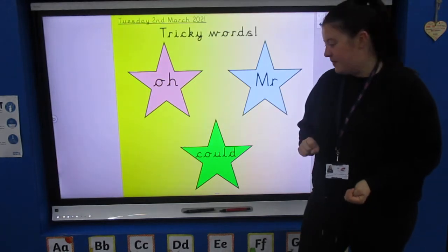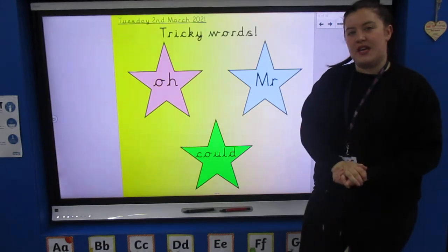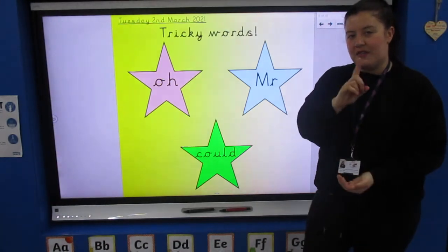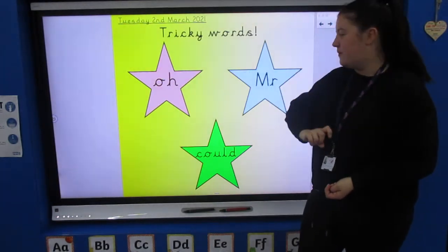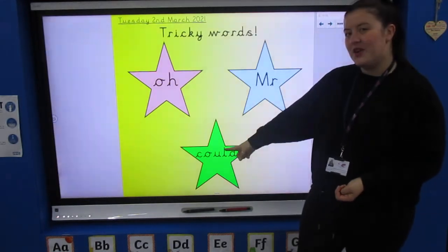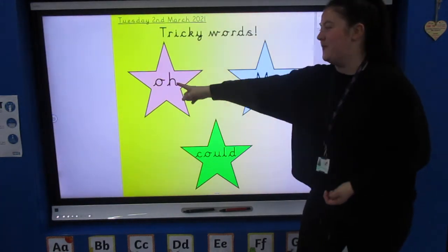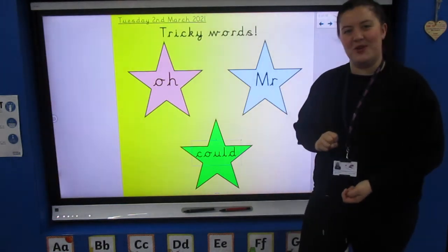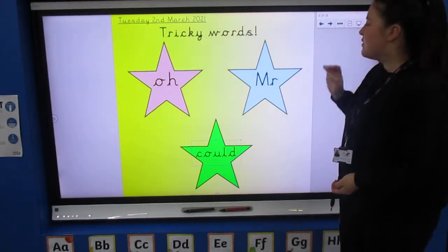Could I have a drink? Oh, Mr, Could — say them with me: Oh, Mr, Could. Look at the board carefully and point at the word that I say: Could... Oh... Mr... Oh... Could, Mr... Could, Mr. Well done! Oh, Mr, Could — three tricky words for our lesson today.